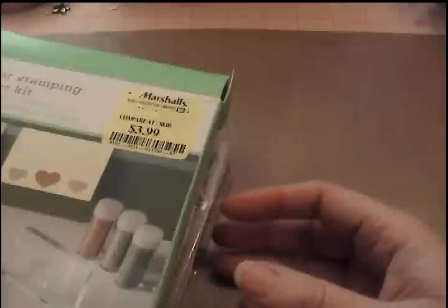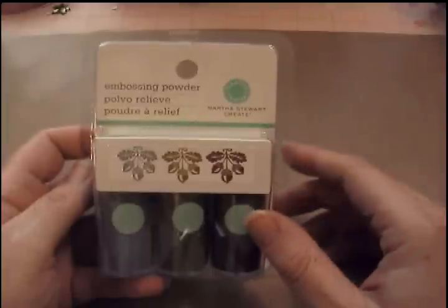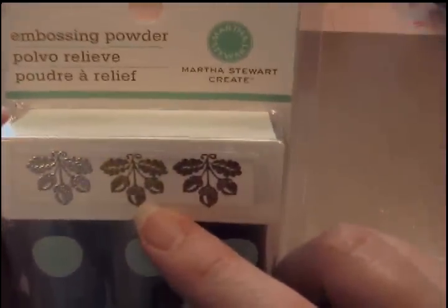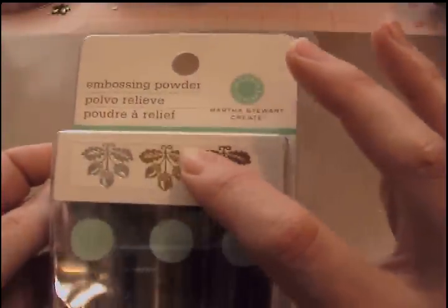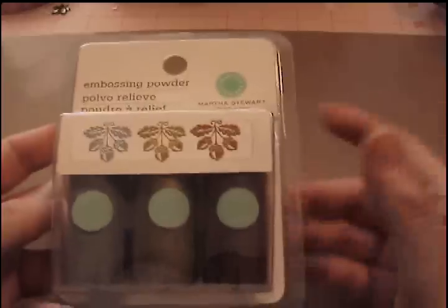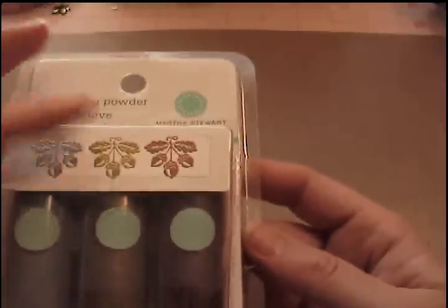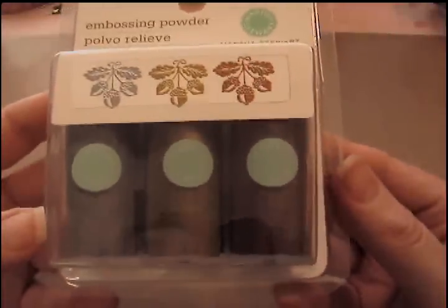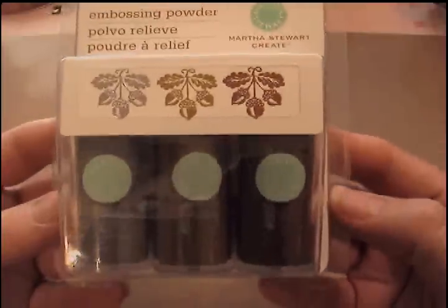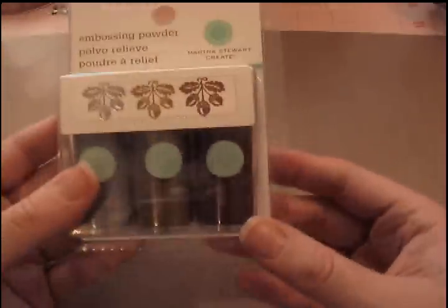$3.99 for that — can you believe it? Nothing Martha Stewart is $3.99. But wait, there's more — another $3.99 item: Martha Stewart embossing powder. I already have some copper and gold but they're glittery. This is very opaque, and I wanted silver. I had a tube of silver last weekend and I put it down — so glad I didn't buy it, because now I have three for $3.99. And it's Martha Stewart.